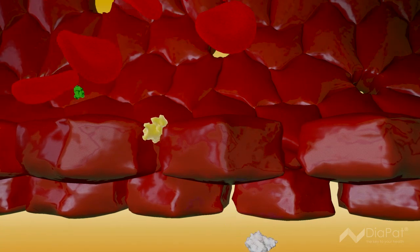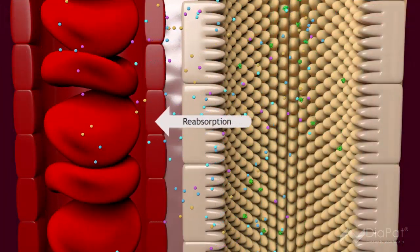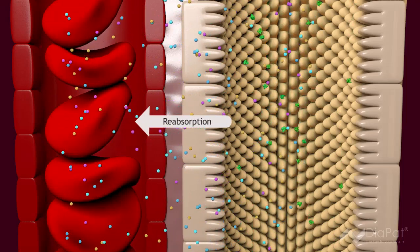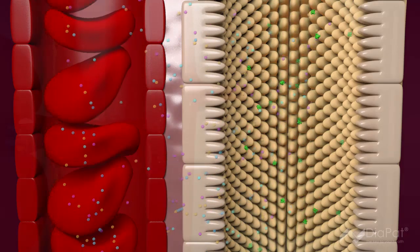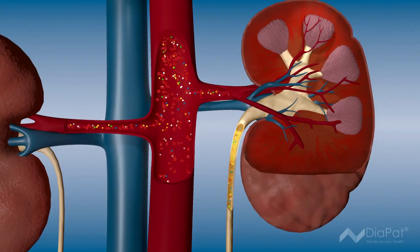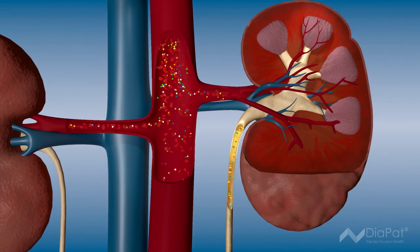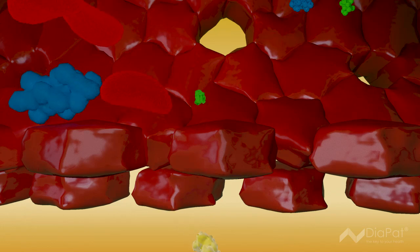When renal damage occurs, the filtering process as well as the reabsorption process become more and more limited. In addition, diabetes-related high blood sugar levels cause permanent damage to the filters. Diabetes patients often also suffer from high blood pressure, intensifying the renal damage.